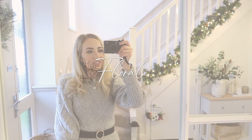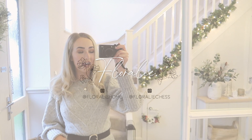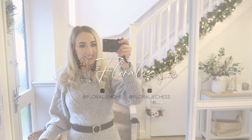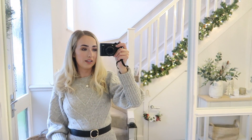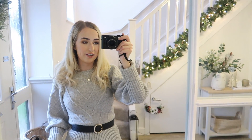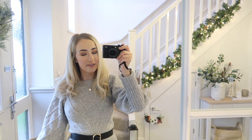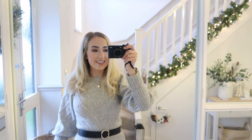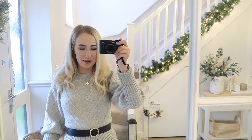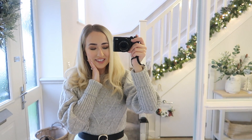Hey everyone, welcome back to my channel and welcome back to a new Christmassy video. This video has been requested a lot - whenever I put a little box on my stories and ask for video ideas, this is a firm favourite that people want to see filmed. So I thought I would film it and do a Christmas edition of it. It's going to be a downstairs house tour of all the rooms, and it's going to be a festive edition as well.